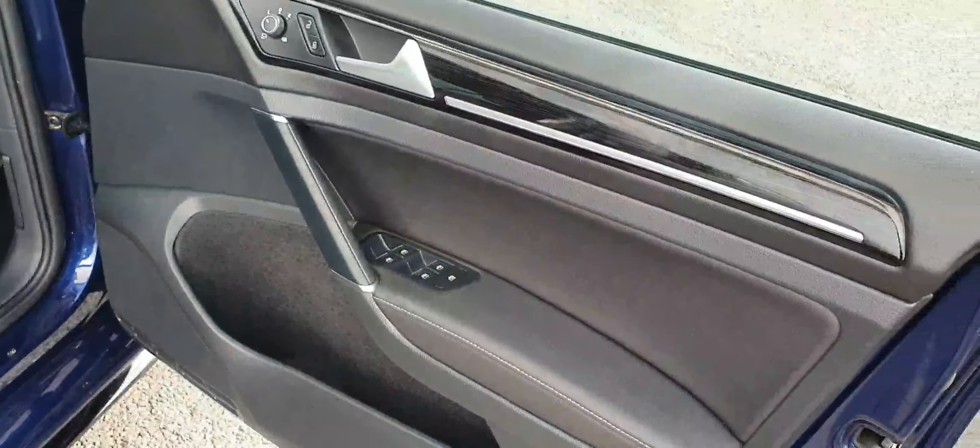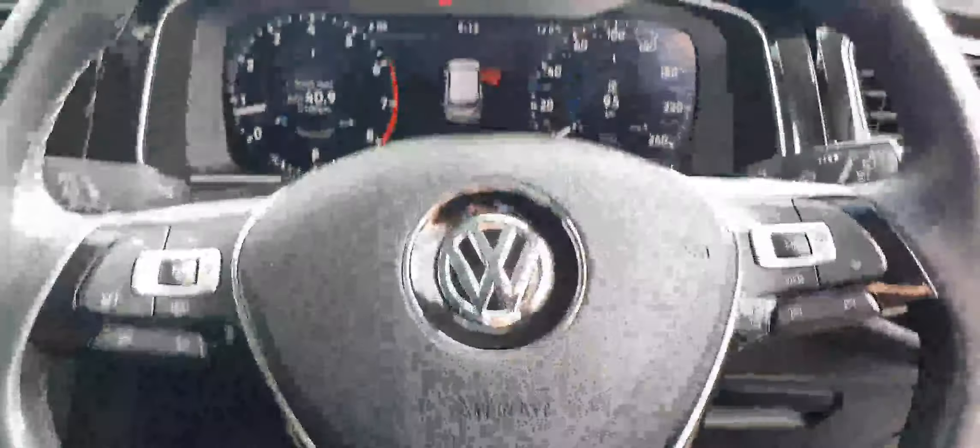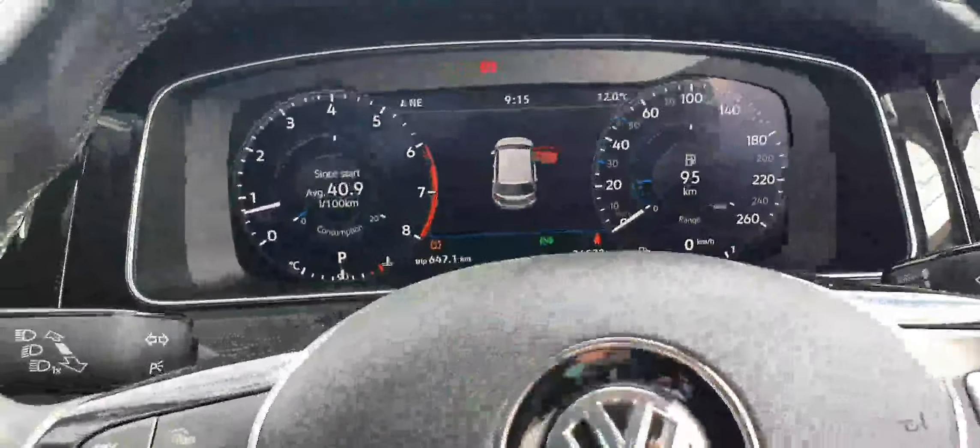Let's have a look inside the car. From the driver's door you can see we have front and rear power windows as well as power mirrors which are heated. The interior is finished in a fully black leather interior. In the front you get auto lights and a multifunction steering wheel. This car has just over 26,000 kilometers on the clock, which is a digital display.